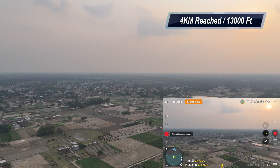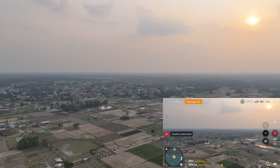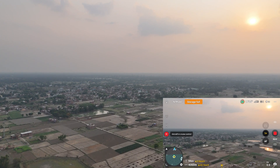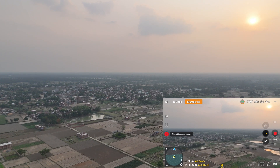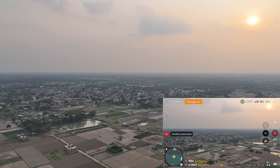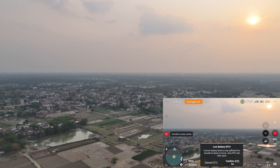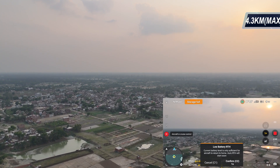Almost four kilometers, signal strength still full, battery at 70 percent remaining at 100 meters altitude. Four kilometers reached — I saw a little bit of lag, one bar of signal was lost. It's about to prompt auto RTH. Battery level is low — aircraft will return to home point in 10 seconds.